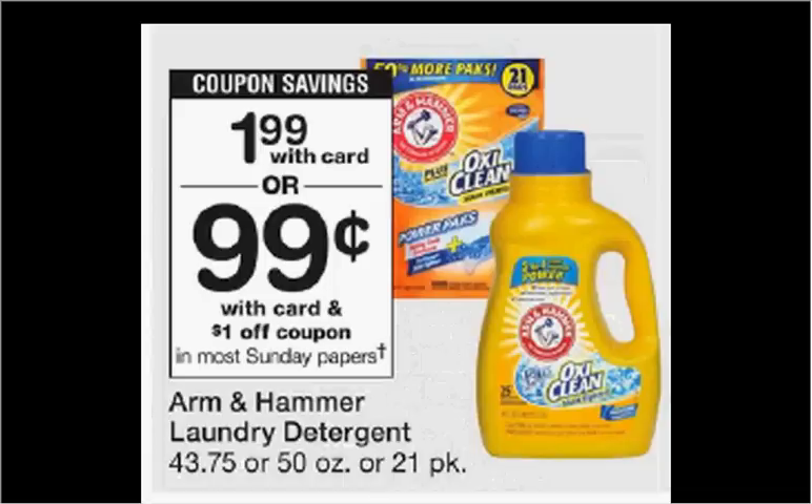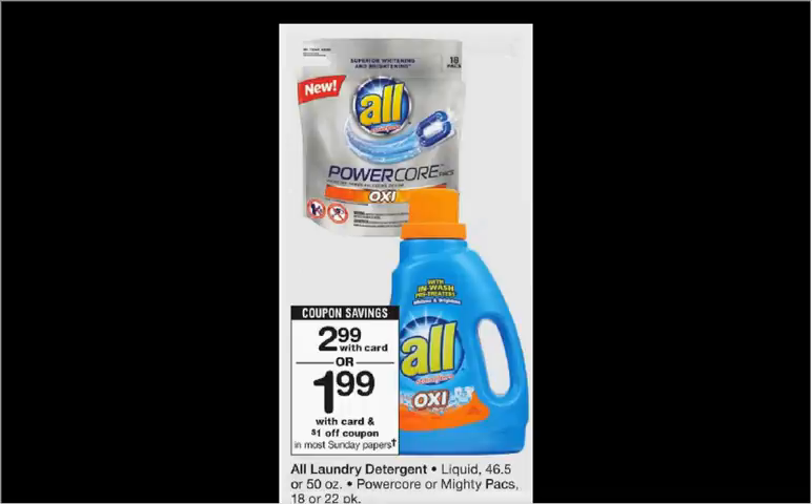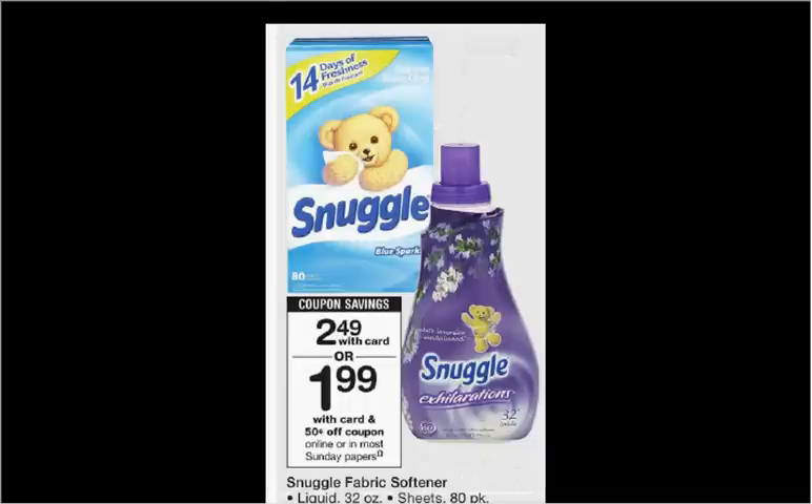The Arm & Hammer laundry detergent is on sale for $1.99. There's a $1 off coupon in your Smart Source of today, making it $1. The All liquid laundry detergent is on sale for $3. There's a $1 off coupon in your Red Plum of today, making it $2. The Snuggle is on sale for $2.50. There's a $0.50 off coupon in your Red Plum of today, making it $2.